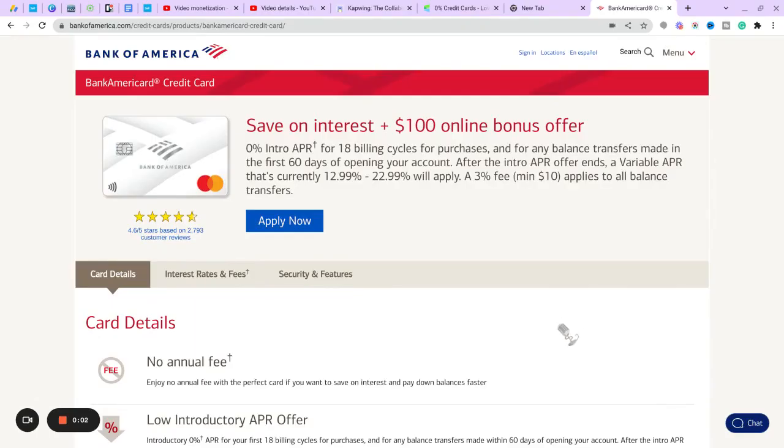I also have a bonus card that you guys can definitely look into getting. You're going to have 0% intro APR for 18 billing cycles for purchases and balance transfers made within the first 60 days of opening your account. So if you want to transfer your balance, make sure you do it within the first 60 days. You'll have 18 billing cycles without paying interest, but understand that after that, interest is going to pile up if you keep a balance. I'll see you guys in the next video.